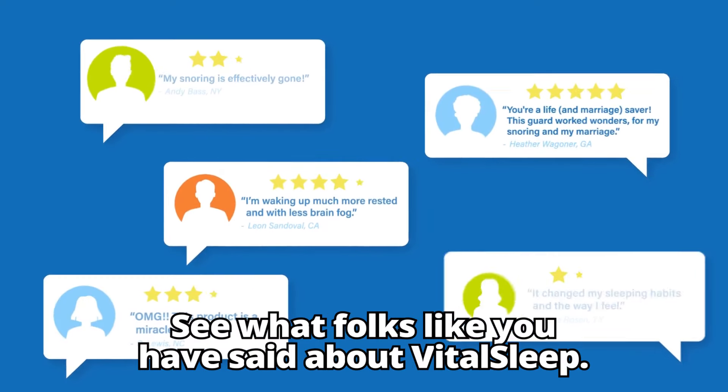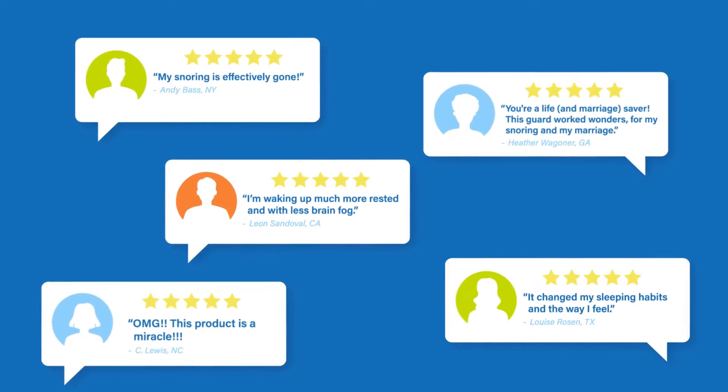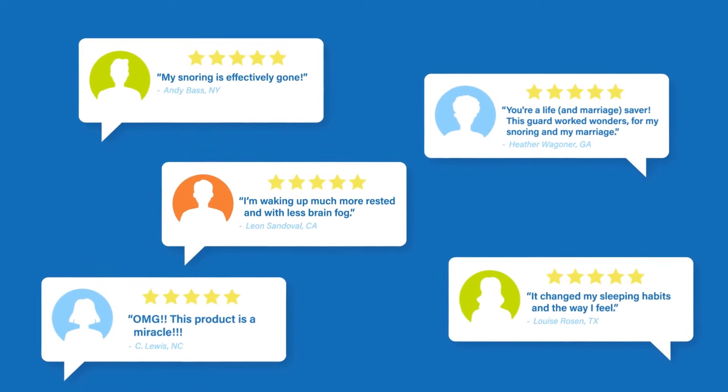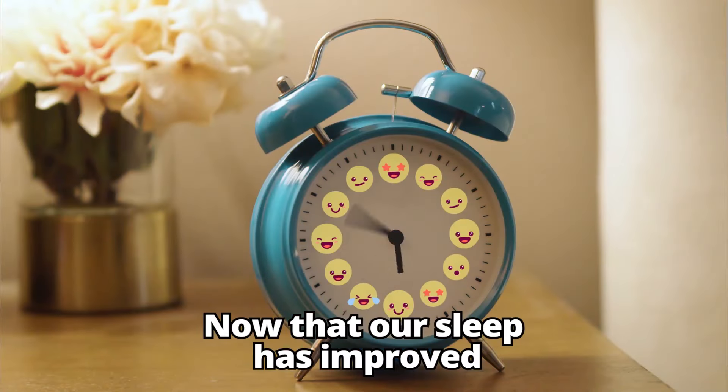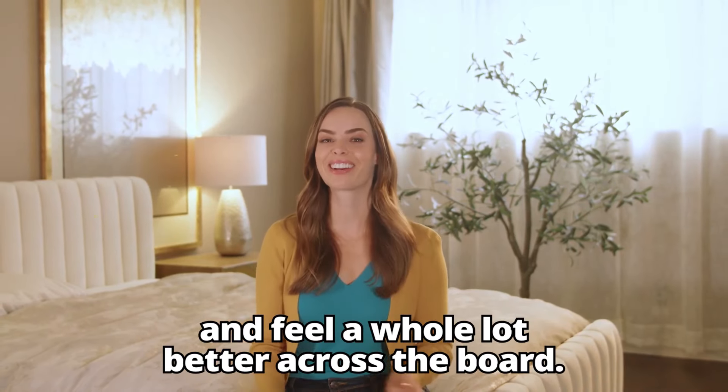See what folks like you have said about VitalSleep. Now that our sleep has improved, we both wake up with more energy and feel a whole lot better across the board.